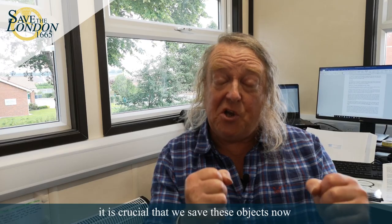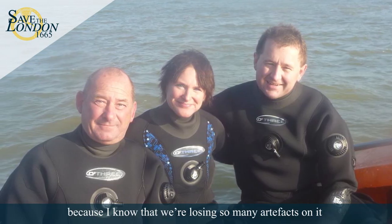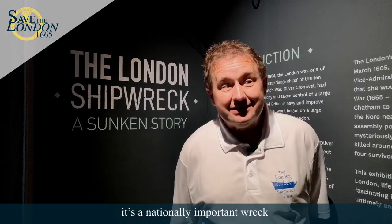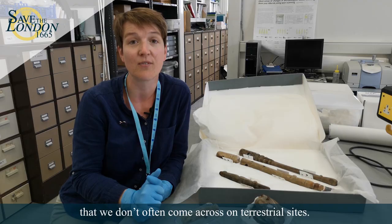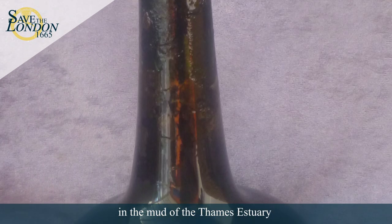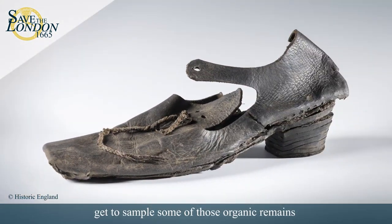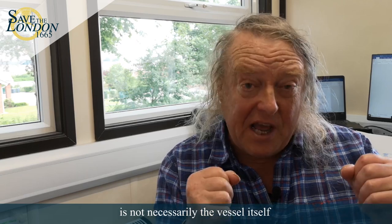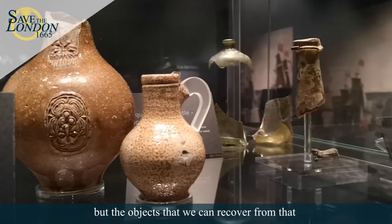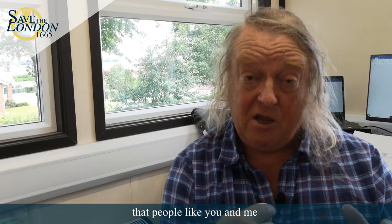It is crucial that we save these objects now because if we don't they'll be gone forever. For me the main reason to dive the wreck is because I know that we're losing so many artifacts on it. It's too important — it is a nationally important wreck and it's got to be saved. Artifacts from wreck sites are special because they present us with very unusual preservation conditions, so we find a lot of materials we don't often come across on terrestrial sites. Because they've been preserved in the mud of the Thames estuary for so long, they're in perfect condition — wood, leather, the objects that people would have used on a daily basis.